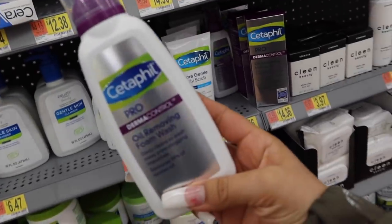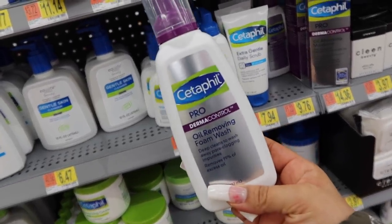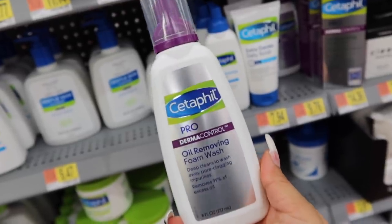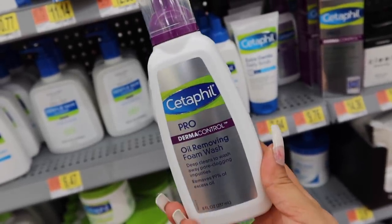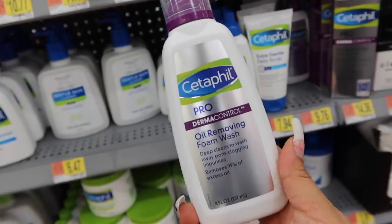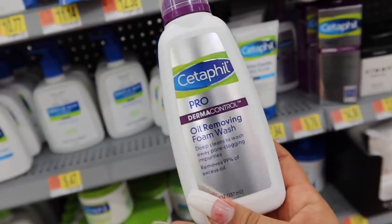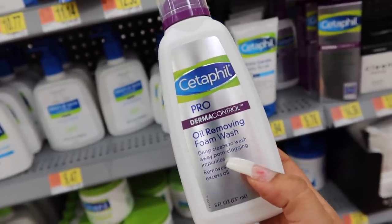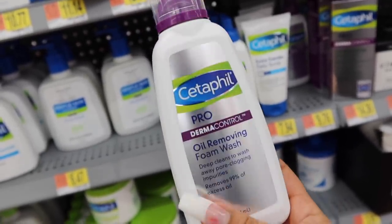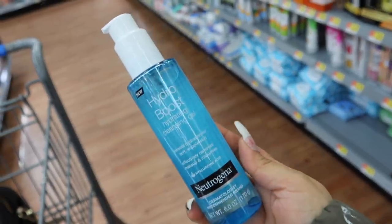Next is this one by Cetaphil — not CeraVe, two different brands. This is their Pro Derma Control Oil Removing Foam Wash. If you're a fan of the Kylie Jenner face wash, you're going to love this — it's specifically for oily skin. The only thing I'll say is that it can dry out your skin, so use it maybe once, twice, or three times a week. Test it out and see how it works, as every skin is different. It's really good for unclogging pores, removing oil and dirt, and I love that it's a foam pump.